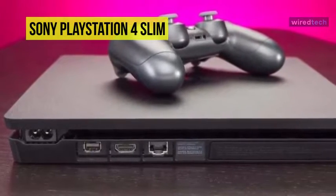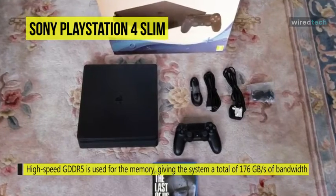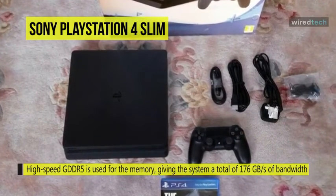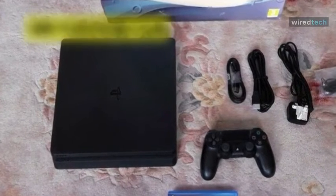Utilize the PlayStation app, which enables iOS and Android smartphones and tablets to become second screens for the PS4. Additionally, use Remote Play to stream gameplay to your Mac, PC, Xperia, and PlayStation Vita.